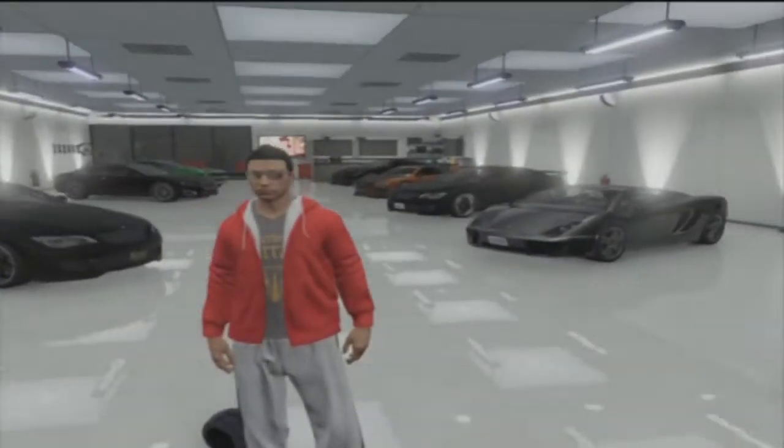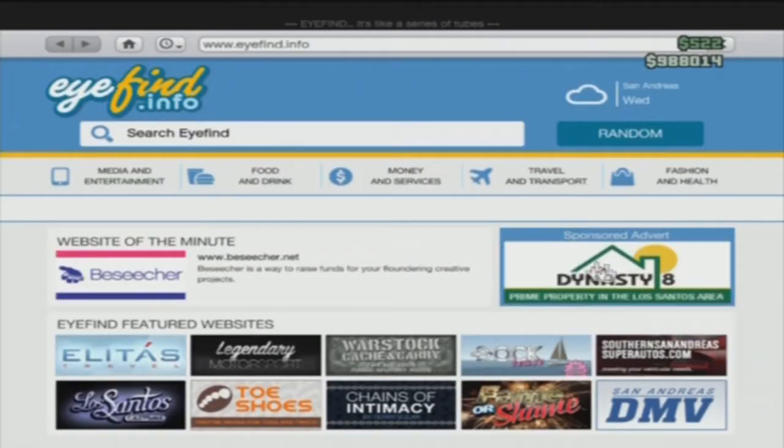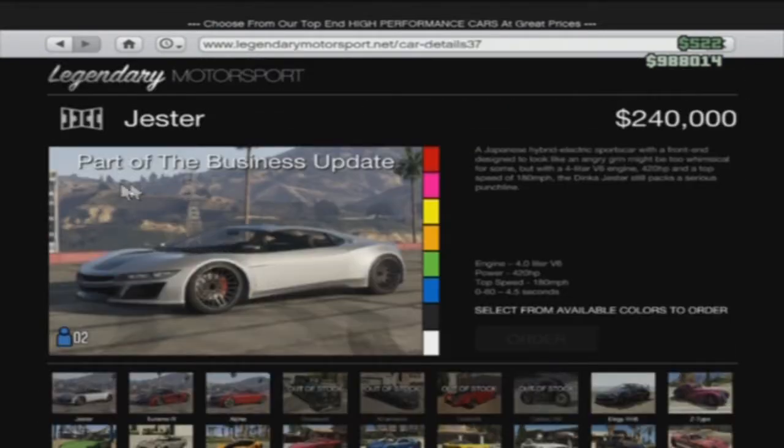Hey guys, how are you today? My name is The Lemonite Gamer, and today I have another GTA 5 in the spotlight video. Today we will be talking about the Jester, a car that has been brought out with the new business update that happened a couple weeks ago. You can buy it for $240,000. It is a Japanese hybrid electric sports car — it looks like a supercar, but it's not, although if you soup it up it is.